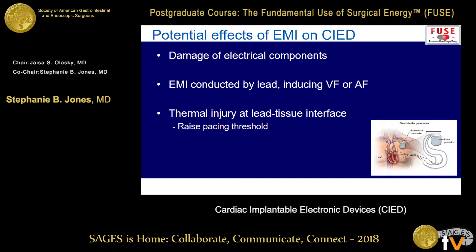You can conduct electricity through those wires and perhaps induce an arrhythmia. You can also have thermal injury at the lead-tissue interface, and if you scar that cardiac tissue, you can affect your pacing threshold and potentially deactivate the pacemaker in that fashion.